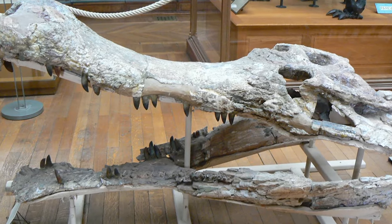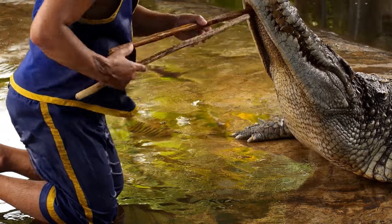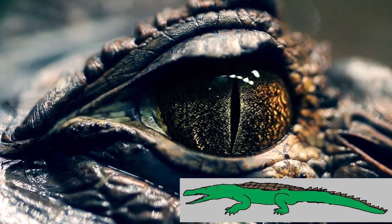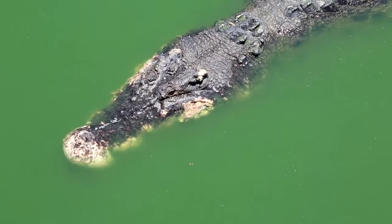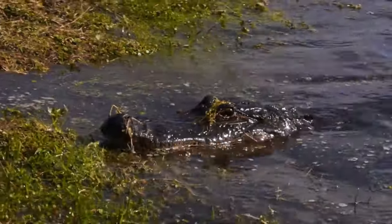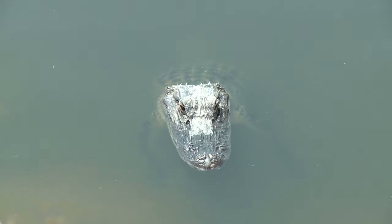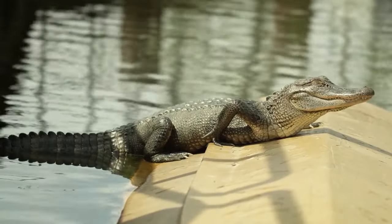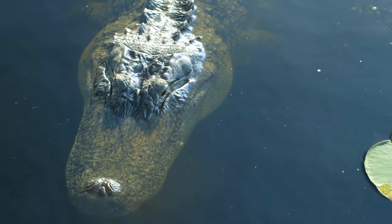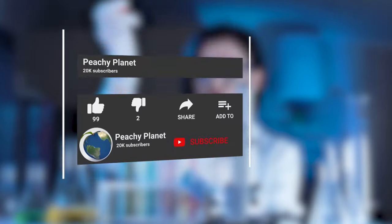It had a narrow jaw 1.8 meters long containing more than 100 teeth, as well as vertically inclined eye sockets and a large bony protuberance at the tip of the muzzle — resembling the critically endangered gharial of modern India and Nepal. Despite its nickname, Sarcosuchus imperator was not a direct forerunner of the 23 species of modern crocodiles — it belonged to an extinct family called phytosaurs. Crocodiles could grow so large partly because they lived mainly in water and had powerful skulls for tackling large prey.